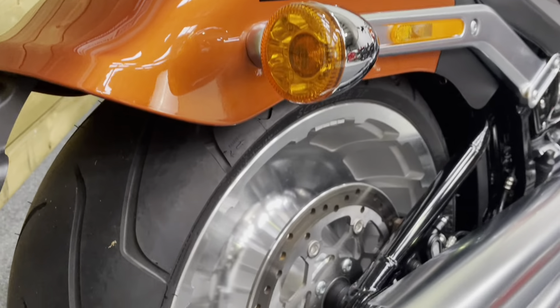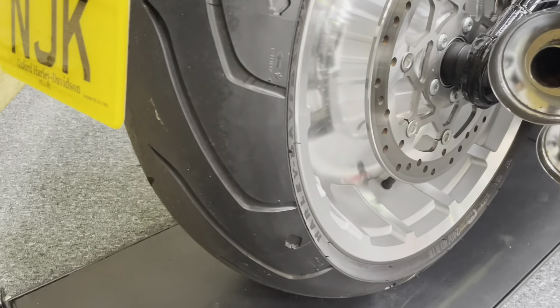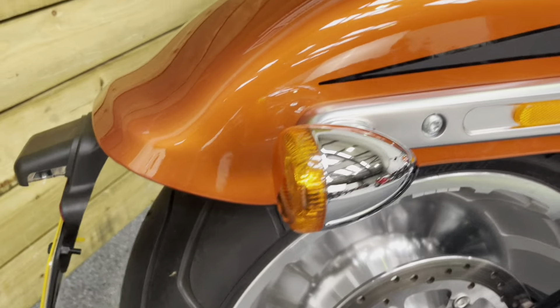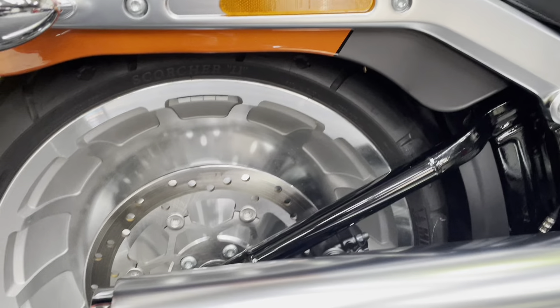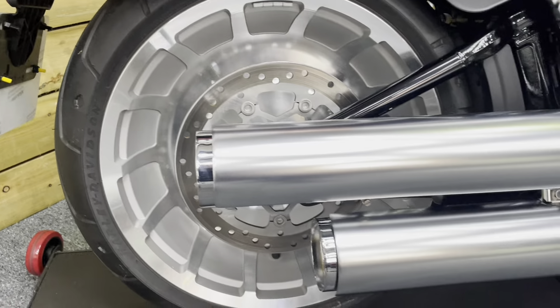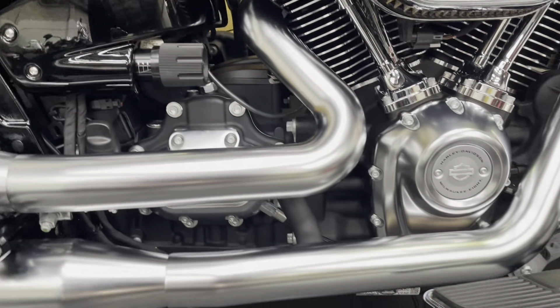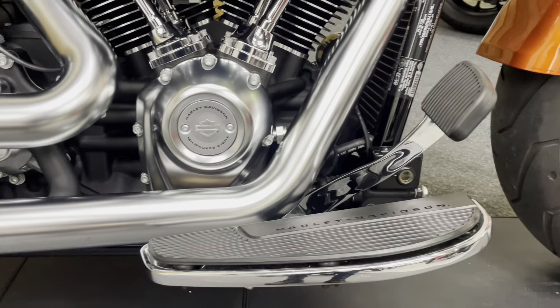All the bodywork, as you'd expect, is in absolutely superb condition. There are bags of life in the rear tyre of course. The bike is completely standard, so it is a superb base for a customisation project. You've got the standard exhausts there which are again in excellent condition.